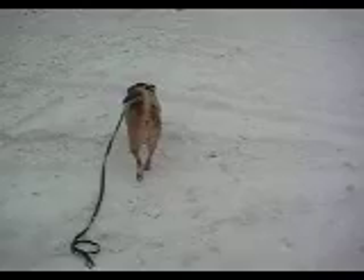Bella's pulling on me. Hey, Bella! Here she goes, playing on Old Georgetown Road.